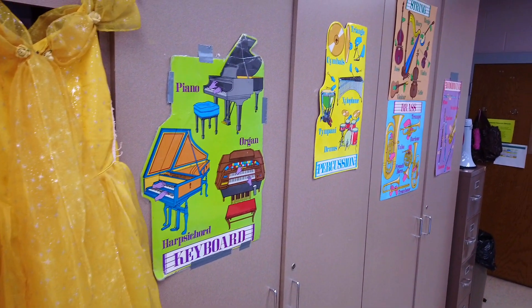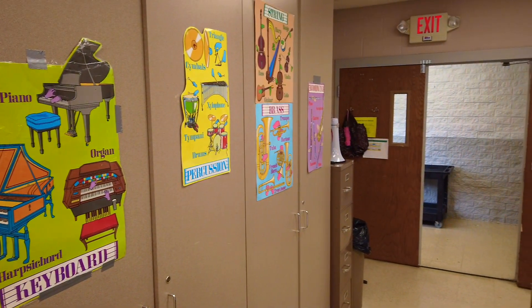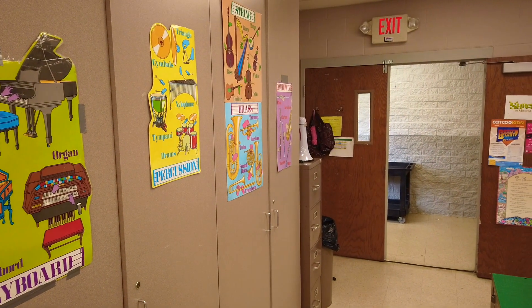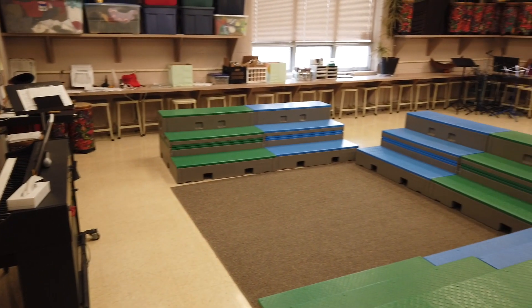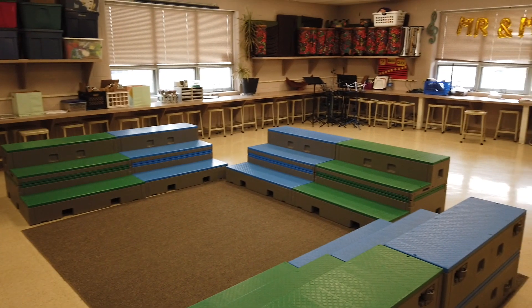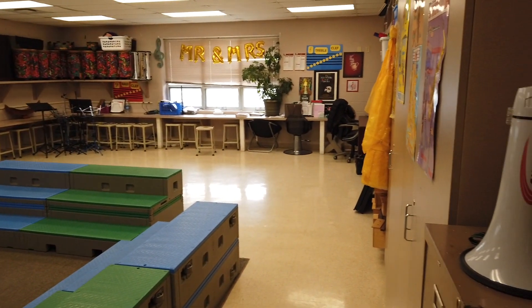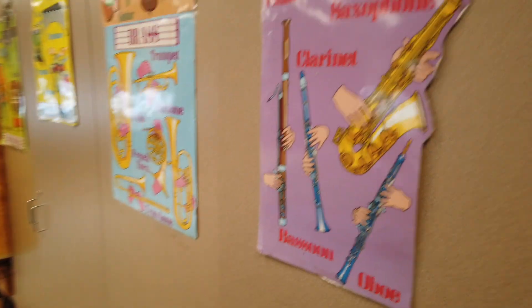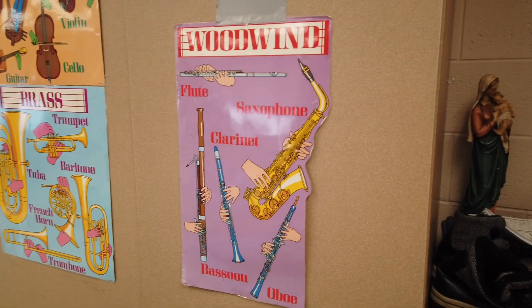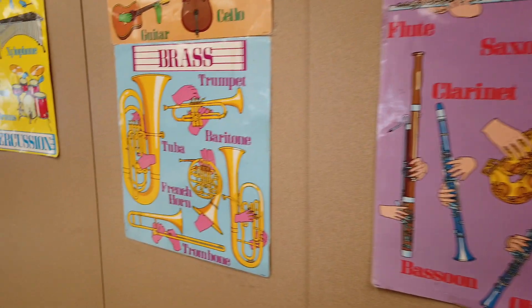That dress is from last year's production of Beauty and the Beast — the woman who donated it has not yet come to get it. These are my musical family posters. Here's another shot of the classroom on the band side. I know I'm very lucky to have this big classroom to do all these different classes. Here's one last shot, and if you're also a teacher with a classroom tour, put it down in the comment section below.